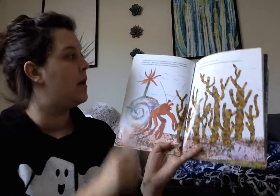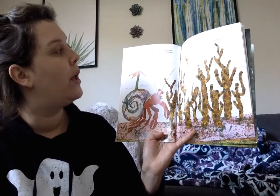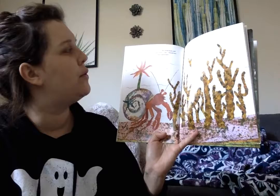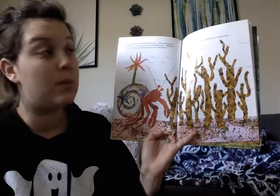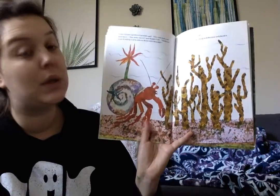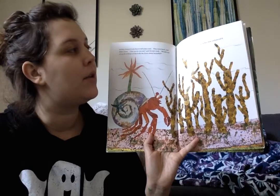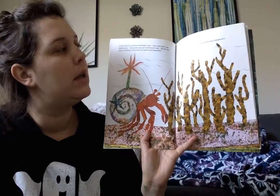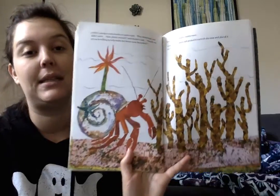In May, Hermit Crab discovered some coral. They were hard and didn't move. How pretty you are, said Hermit Crab. Would one of you be willing to help make my house more beautiful? I would, creaked a crusty coral. Gingerly, Hermit Crab picked it up with his claw and placed it on his shell.